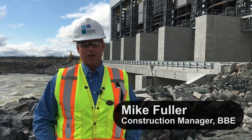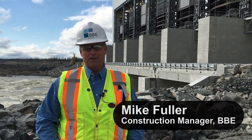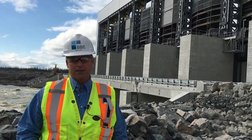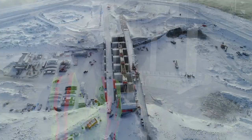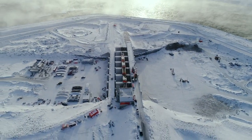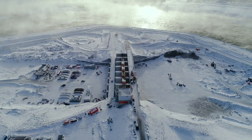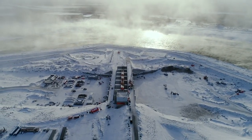My name is Mike Fuller. I'm the BBE Heights Constructors and Construction Manager. Behind us here is the spillway structure, which we just recently diverted the Nelson River through. The structure started roughly around 2015 and the crews have been working very diligently to get the gates working as well as the flow through the river.